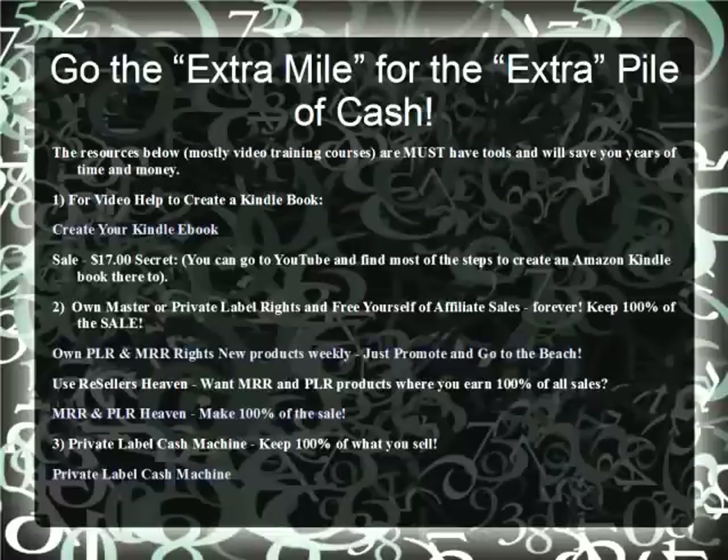Go the extra mile for the extra pile of cash. The resources below — mostly video training courses — are must-have tools and will save you years of time and money. The video help to create a Kindle e-book is available at that link for $17, but you can find most of the information within or on YouTube. Own Master Private Reseller Rights forever and keep 100% of profits. Use Reseller Heaven. MMR or PLR products — if you don't own a product, get one done there, find it free, and make 100% of sales. Private Label Cash Machine Rights — keep 100% of what you sell. Click on any of them, find them, use them, and you'll have your product made. You can even make an e-book around those products.